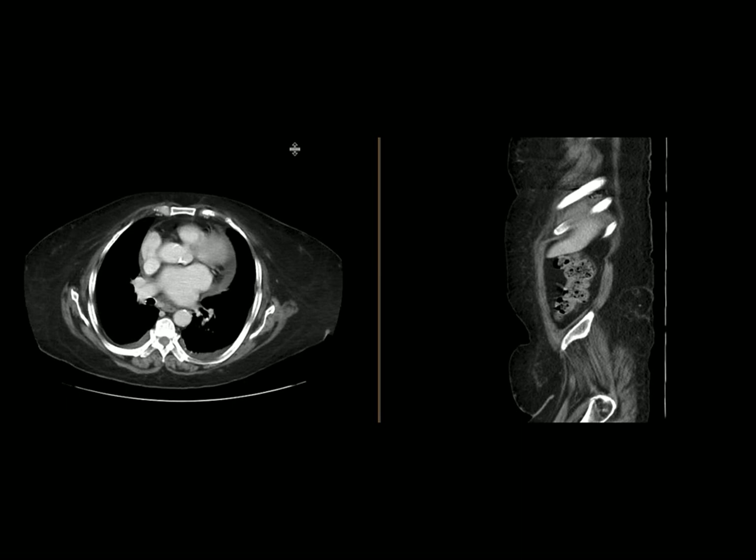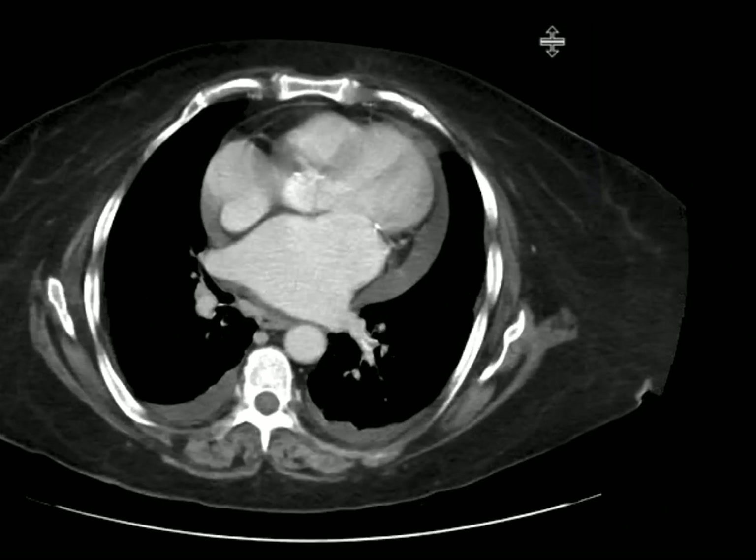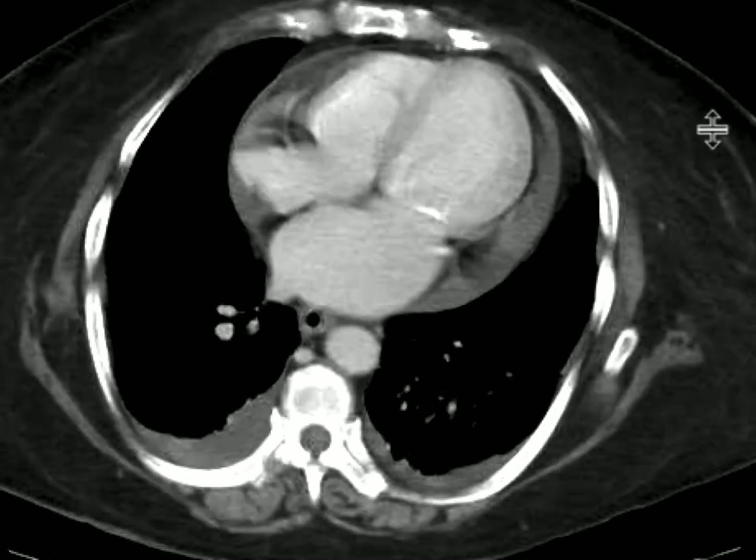This is a patient who had pelvic pain post-placement of an intrauterine device. As we review the CT scan, we can see there is a small pleural effusion and a small pericardial effusion.